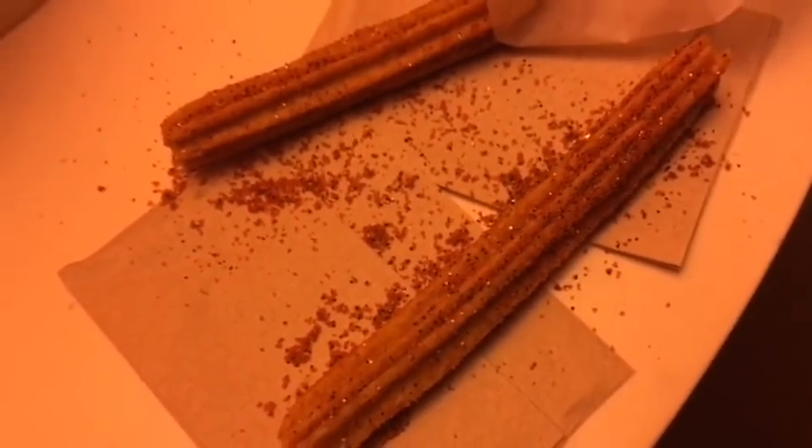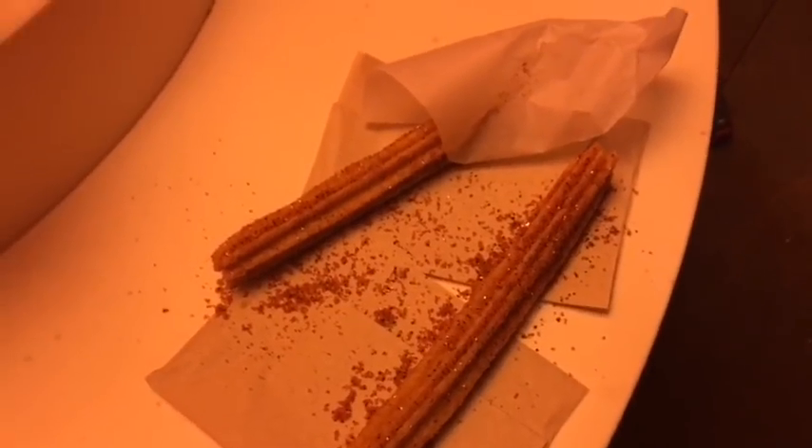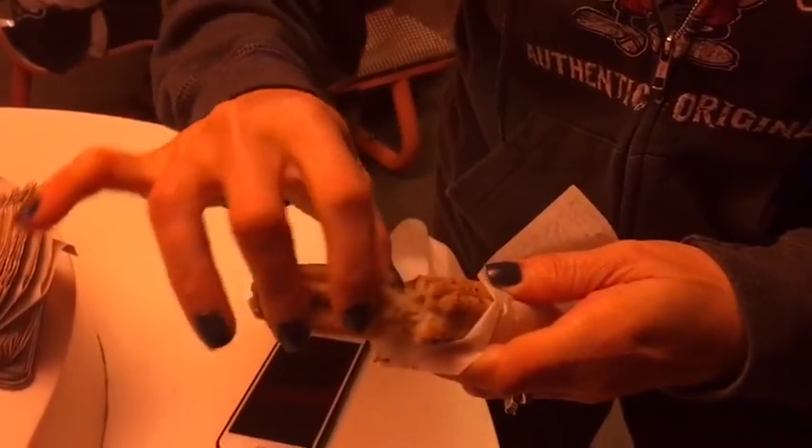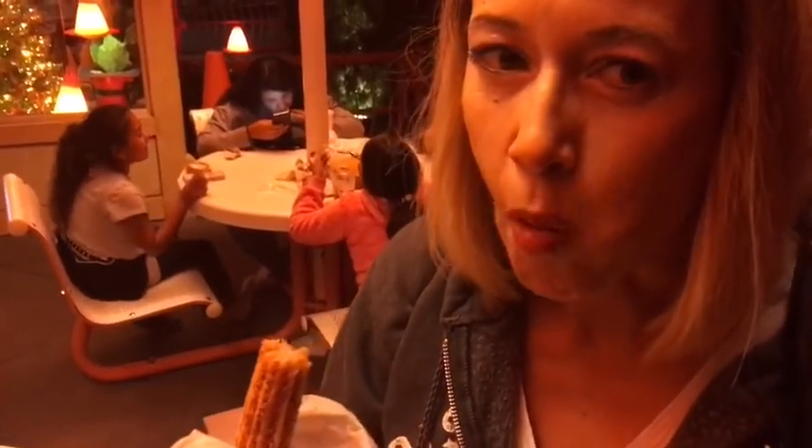We got the pumpkin spice churro — it's extremely hot and covered with pumpkin spice, so fresh it broke in half, perfect for sharing. I'm trying to eat a third of it. It's got little orange sparklies on it — pumpkin spice churro. Crispy, crispy, crispy and warm, almost hot. It's very good. We got these at the Cozy Cone Motel.